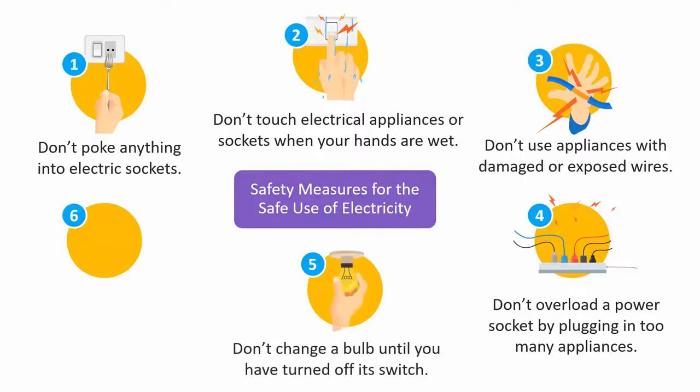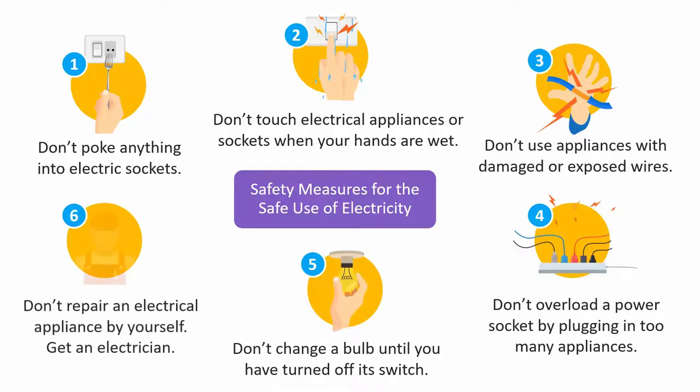5. Don't change a bulb until you have turned off its switch. 6. Don't try to repair an electrical appliance by yourself — get an electrician to do it.